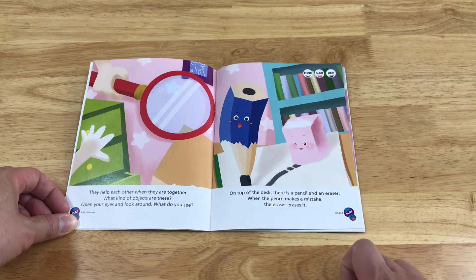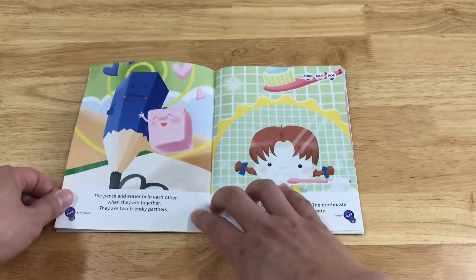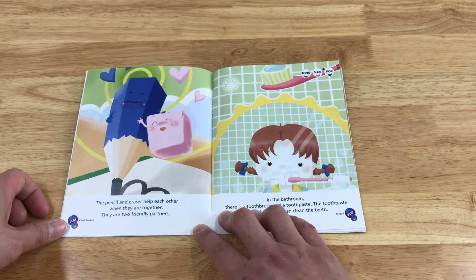When the pencil makes a mistake, the eraser erases it. The pencil and eraser help each other when they are together. They are two friendly partners.